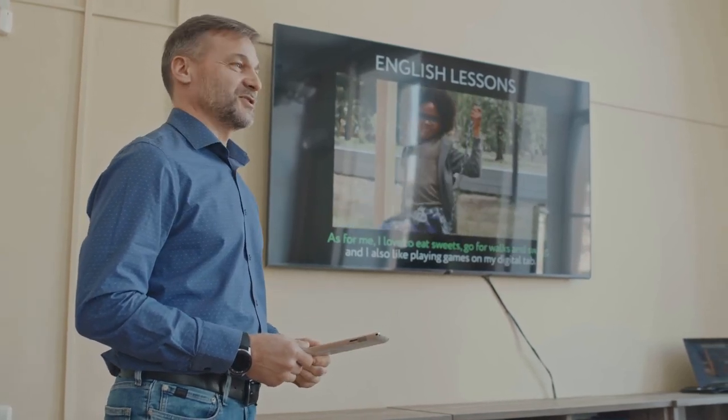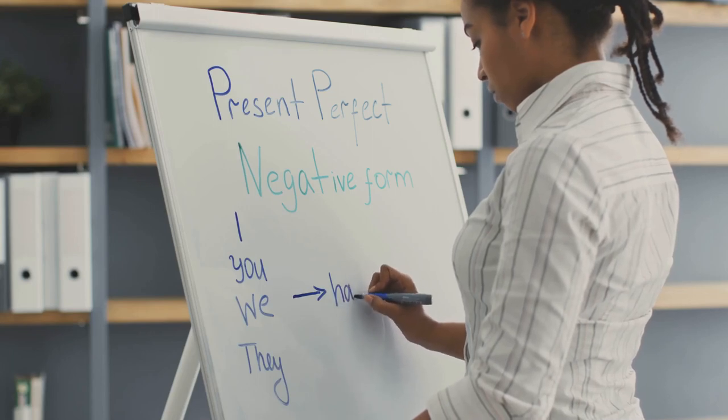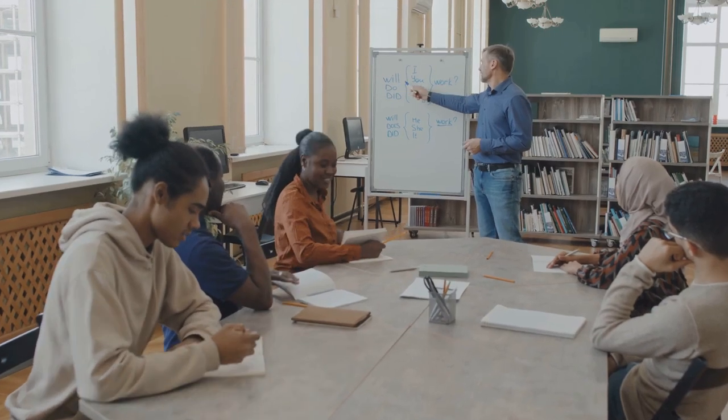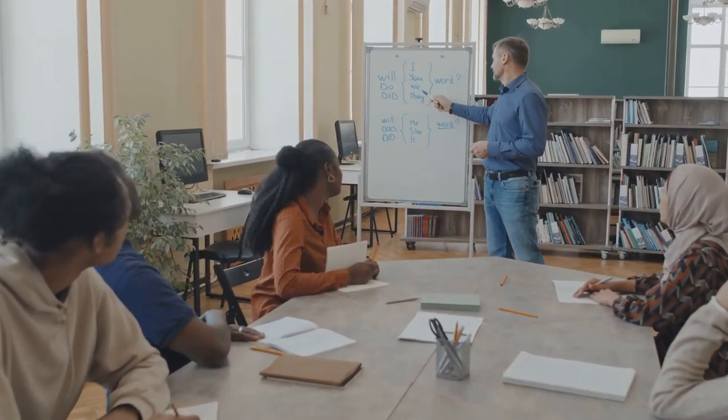Grammar in context. Instead of focusing on memorizing grammar rules, apply them in context. Use grammar exercises that incorporate speaking or writing so you can practice using grammar structures in real life situations.